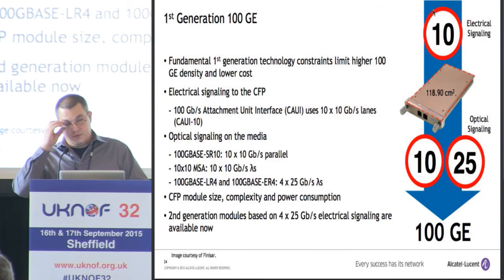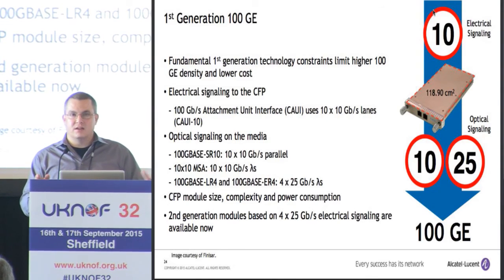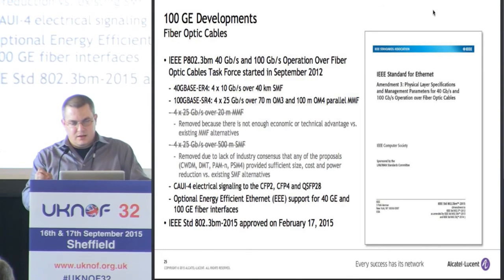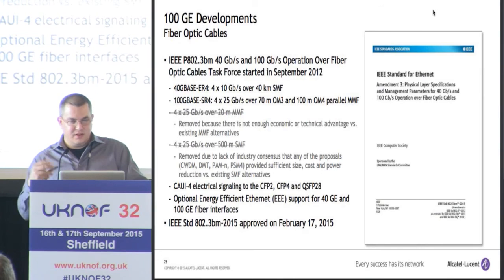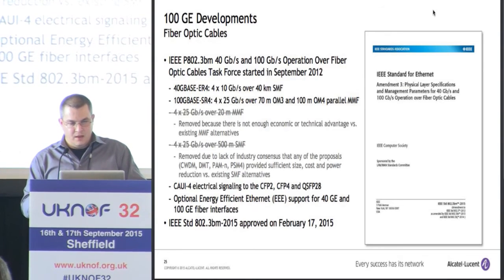The fundamental problem with first-generation 100 gig is we have a lot of 10 gig signaling — 10 gig electrical, sometimes 10 gig optical. We want to move to 25 gig signaling because that's the next best technology we have right now. All the second-generation modules are based on 25 gig signaling. In terms of developments, there's a new standard approved last February including the 40-kilometer ER4 for 40 gig. There's a new short-reach interface: 100G BASE-SR4 instead of SR10, using four lanes instead of 10. We also defined signaling for new optic types.